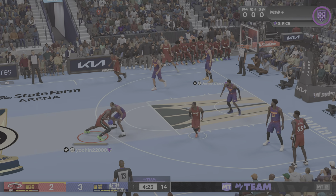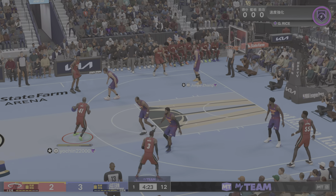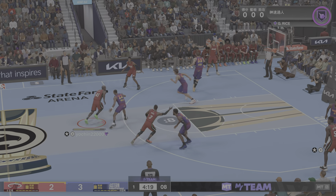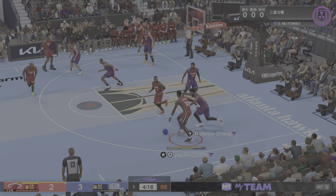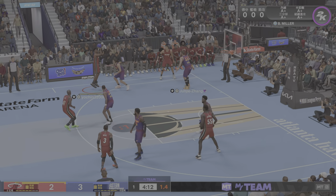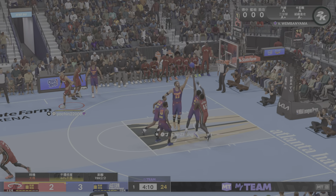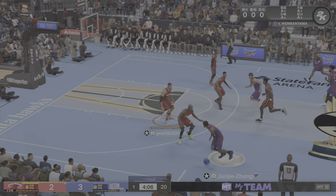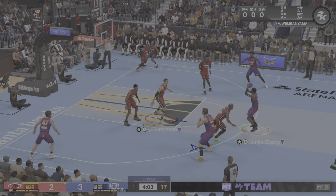Pass to Rice. Out to the right wing. Here's Wade, shot clock at three. Fires the three — Miller can't get it to go. Excellent use of his physical gifts, goes up strong and captures the board.